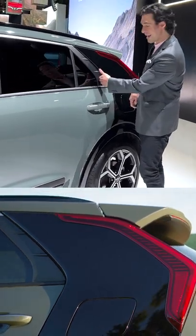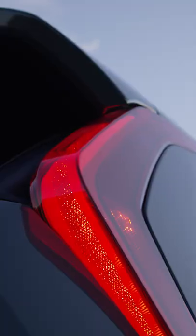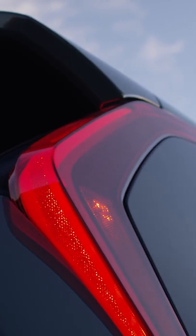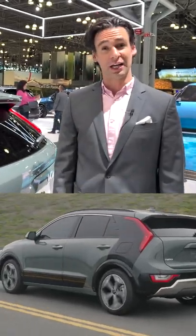The aero blade actually directs air through past the door panel into the side of the tailgate glass. And this LED tail light might be the coolest design feature I've seen on a new car in quite a long time.